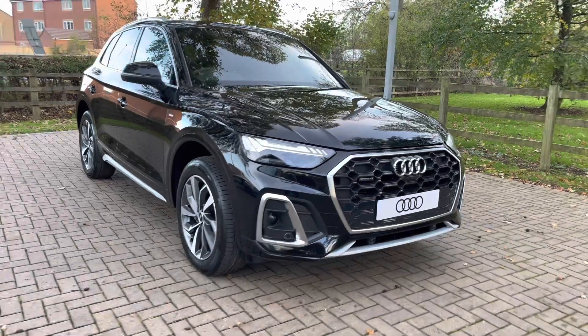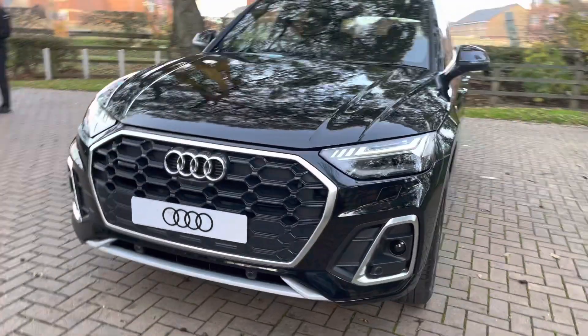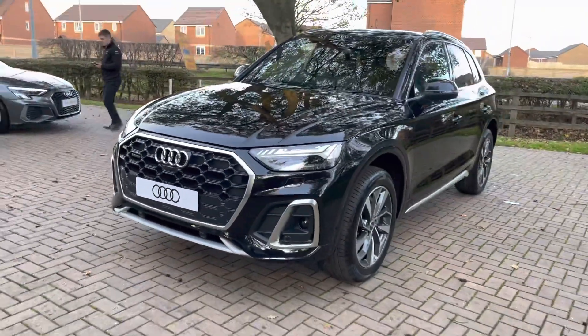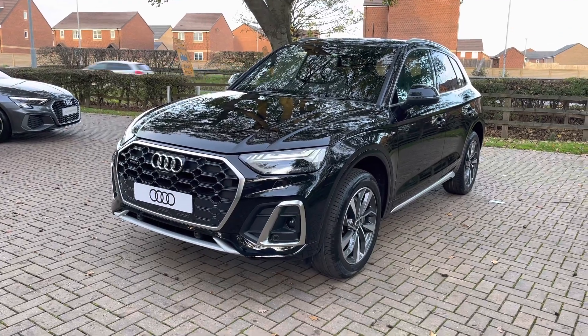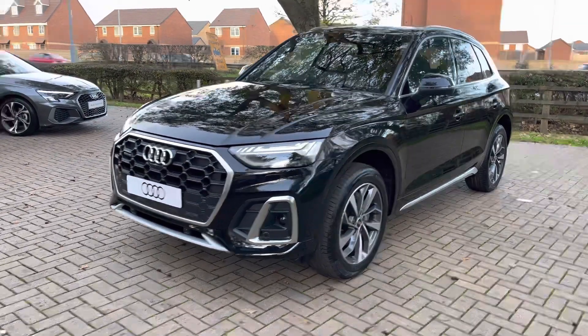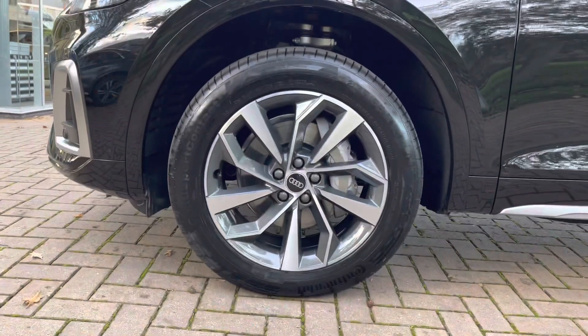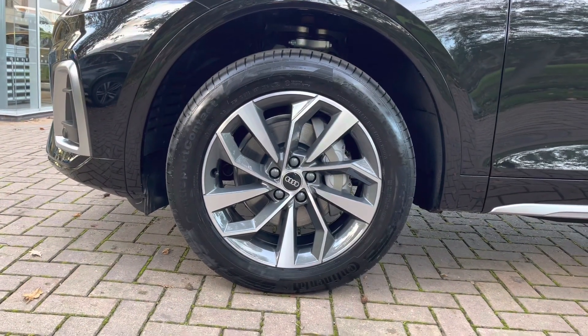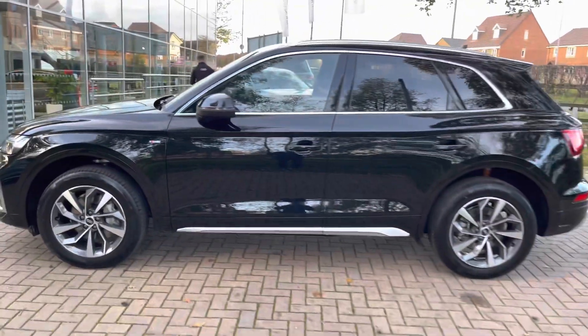Let's take a full 360 degree tour around this stunning Q5. Starting out at the front we have these super bright matrix LED headlights to illuminate any obstacles on the road in front of you. They can also adjust the beam so that no matter where you are you can always have the maximum amount of visibility. Looking down, these are the optional 19 inch 5 arm rotor design alloy wheels that really suit the sturdy nature of this vehicle.